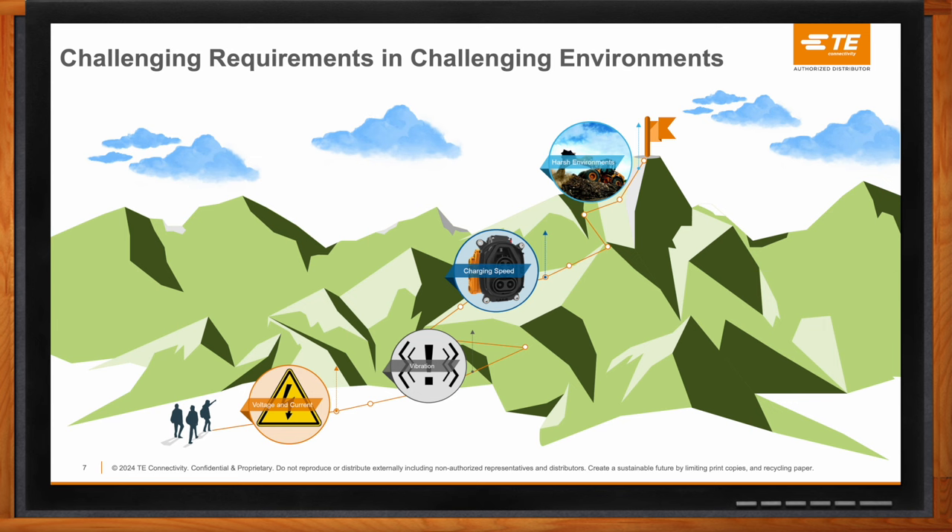Commercial vehicles face much more dust and gravel, engine fluids, moisture, and extreme temperatures. And because the battery systems are far bigger compared to a passenger car, there is a strong expectation for higher charging speeds that stress the whole system much more than a traditional passenger car.